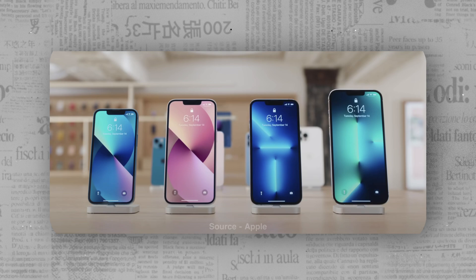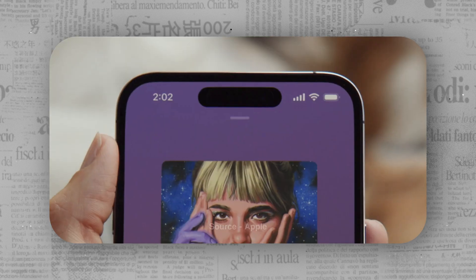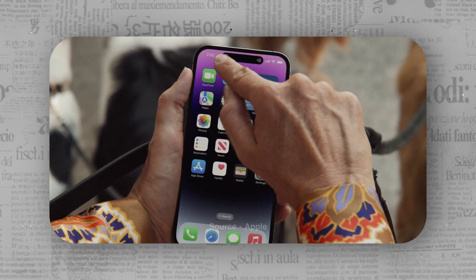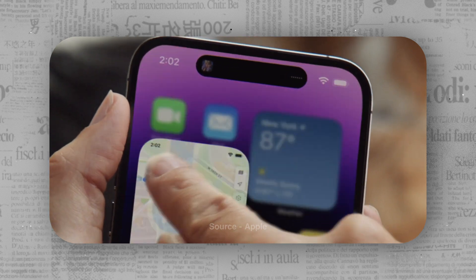While it is smaller than the notch cutout of the iPhone 13 series and even that of the iPhone 14 and 14 Plus, it still houses all the Face ID sensors and the front camera. And out of habit of doing things differently, Apple literally transformed the cutout into a mini notification center showing interactive notifications from stock and third-party apps.